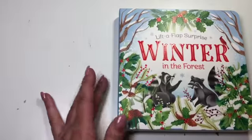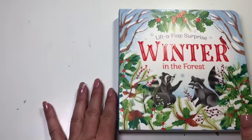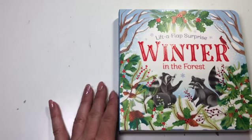Welcome to Toddler in Preschool Time! Today we're learning about winter. We have a book and a fun coloring page for you. Our book today is called Lift-A-Flap Surprise, Winter in the Forest.